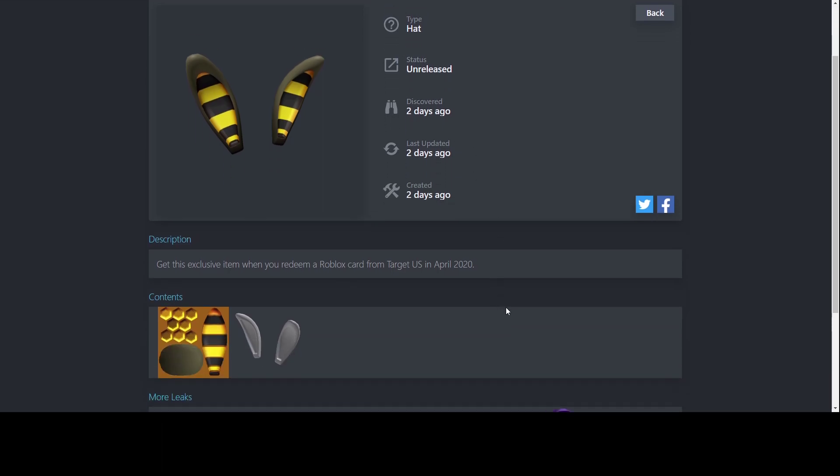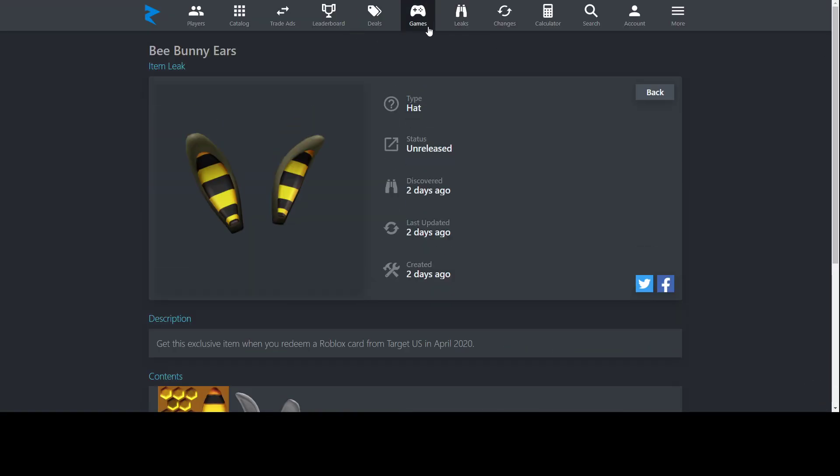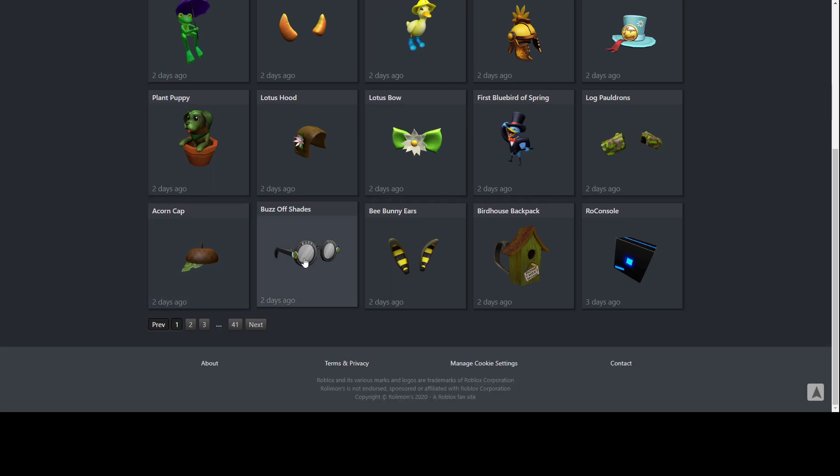Also, on the texture there's a honeycomb pattern, so I'm guessing that's what the back is going to have. We can't see it in 3D on Roblox yet, but I think it looks pretty good. Next up, we have Buzz Off Shades. They look nice, but they're not crazy impressive — just solid shades that'll go well with different outfits. You can get this from Smith Toys, probably in the UK, Australia, or New Zealand. If you have one nearby and it's closed, you can get it online. Pretty interesting item.